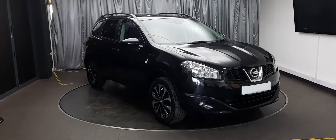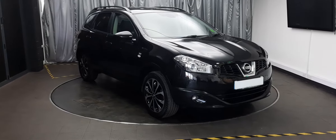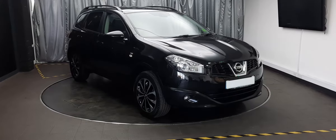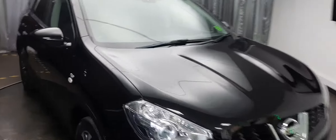Hello there, welcome to Emerald House of Cars. Today we've got a treat for you because we're looking around this nifty 2013 Nissan Qashqai+2 360 Plus. It's a 1.6 litre petrol engine, covered in black. Let's have a look around.